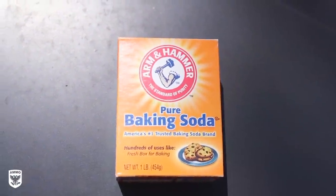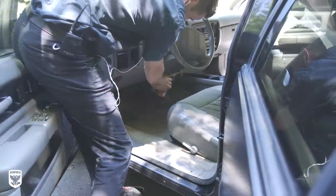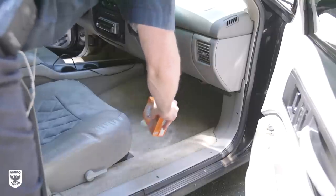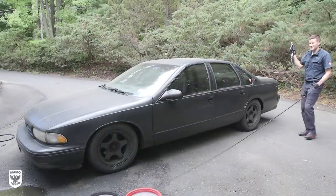For step seven, I added baking soda to the fabric to ensure any remaining moisture from the leak and my light carpet cleaning was removed. I sprinkled it on the floors and allowed it to sit overnight. We'll address this tomorrow morning, but for now it's time for a very heavy wash.